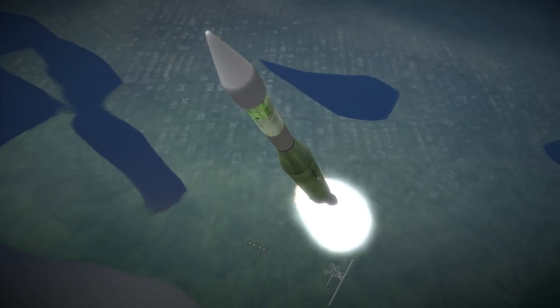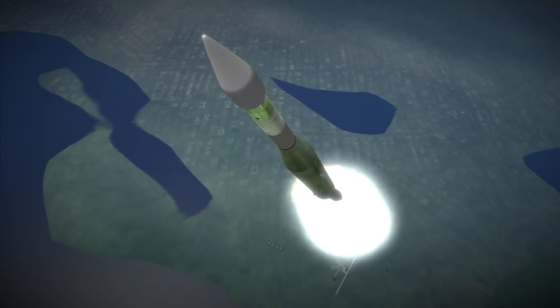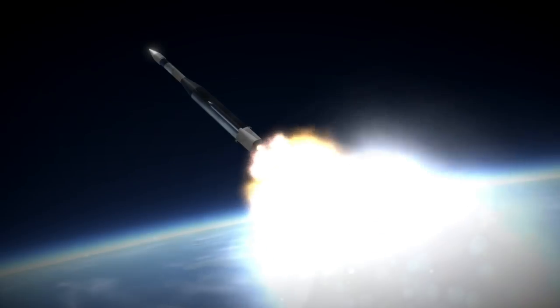While changes in Luna 10's orbit suggested a non-uniform distribution of the moon's gravitation to Soviet scientists, that probe lacked the instrumentation to measure it — instruments that would be added to Luna 11, which would launch two weeks after Lunar Orbiter 1.